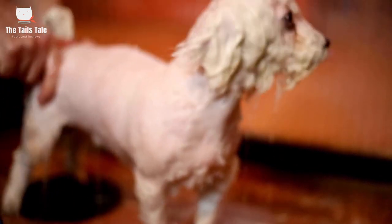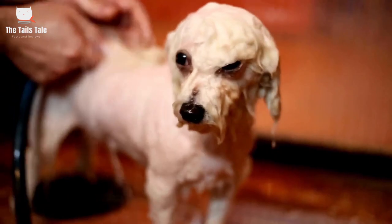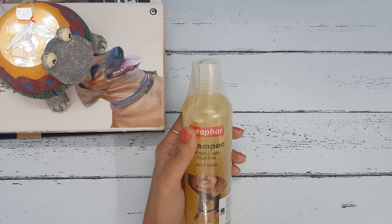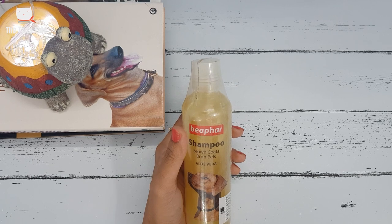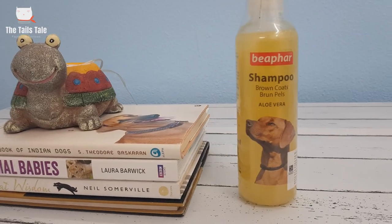And the last shampoo is Beeper Aloe Vera Shampoo for brown coats. Beeper specifically makes shampoos according to dog coat color — for example, white coats and brown coats. This particular shampoo is formulated for light to dark brown coat dogs, and I use this for my boxer dog. This is pH balanced and contains the natural ingredient aloe vera. This shampoo is suitable for sensitive skin dogs.